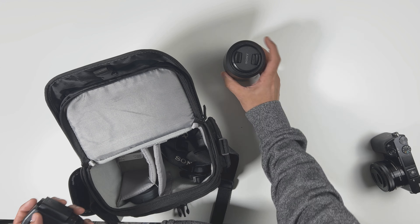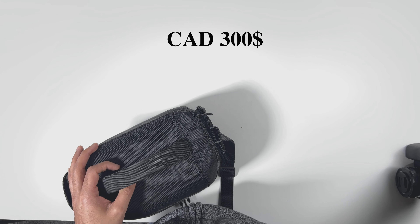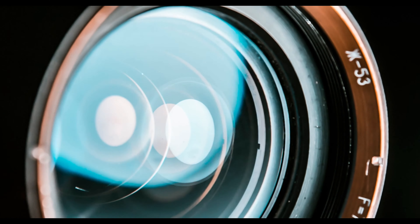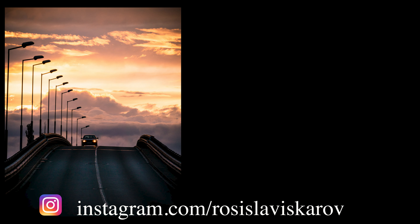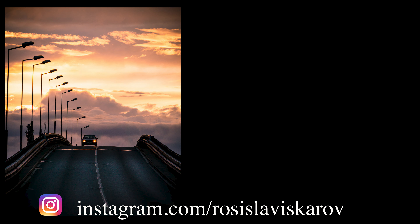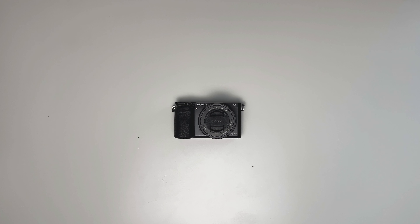Despite this camera being discontinued, some sites are still selling it brand new. Do yourself a favor and look into the used market. I was able to buy a good camera with under 4,000 shutter count for only 300 Canadian dollars. At this price, this is a steal, and the money you save on the body you can invest in a really good lens and capture some amazing shots.